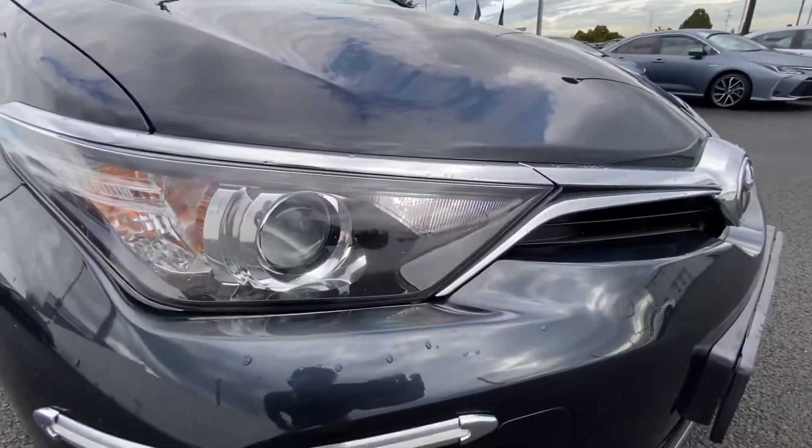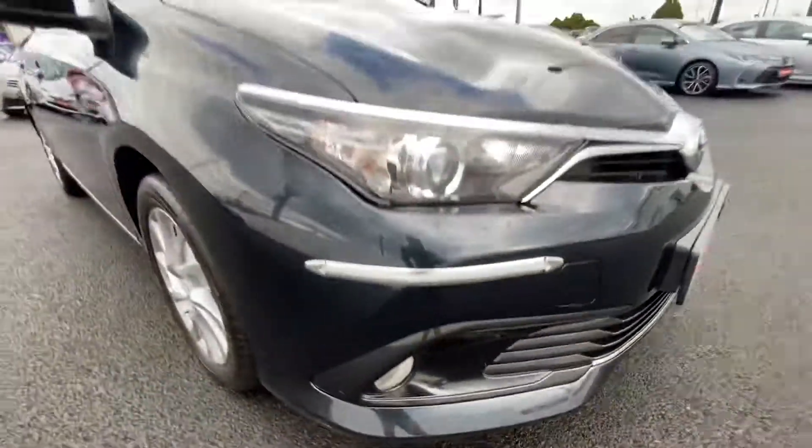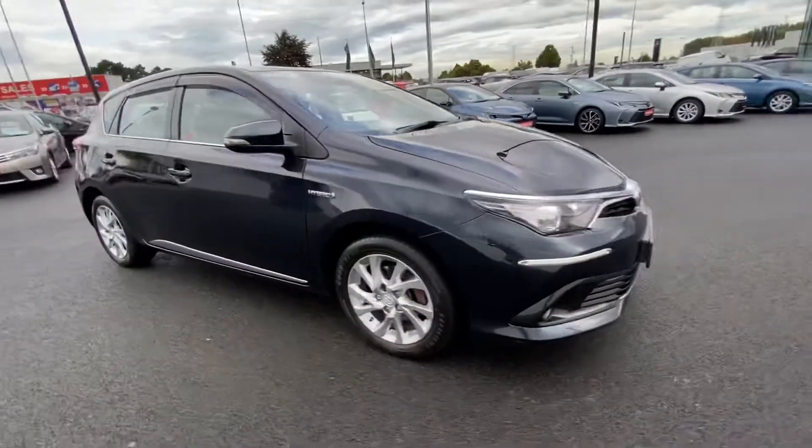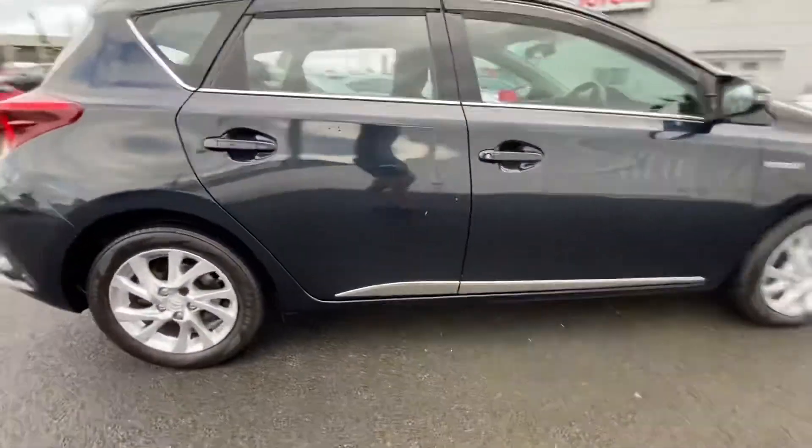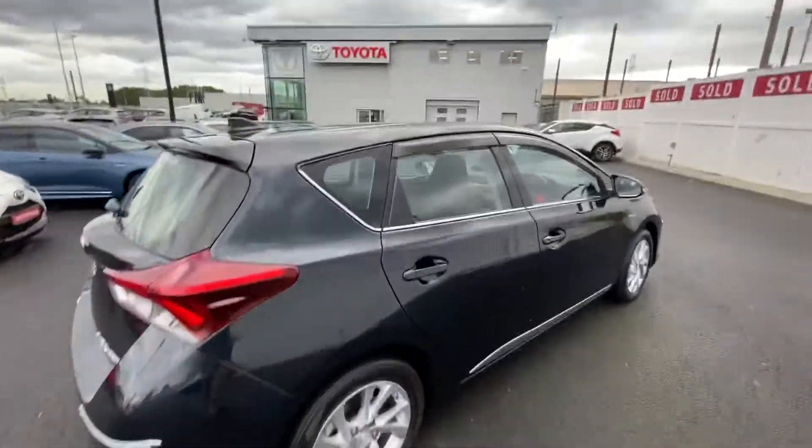It comes featuring daytime running lights, headlights, front fog, lovely chrome pack on the car. We have alloy wheels, some more chrome detailing along the bottom of the door frames, and wind deflectors.